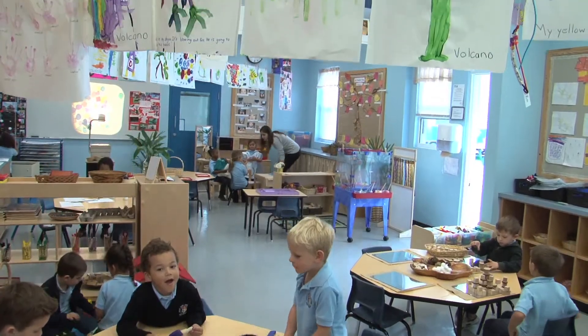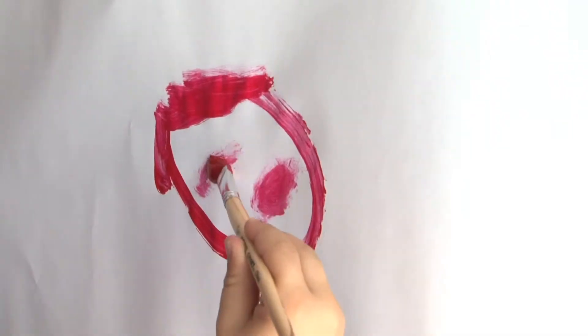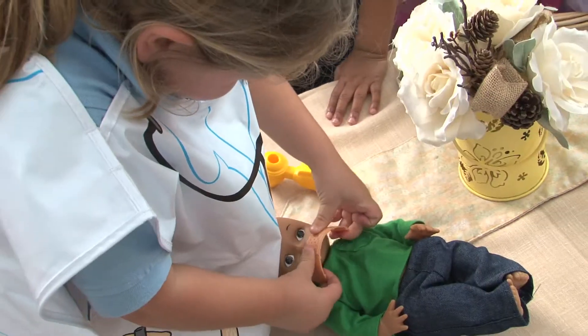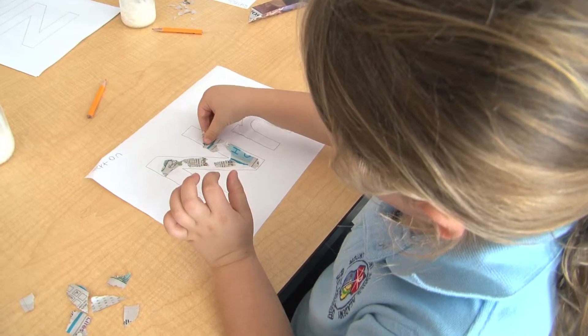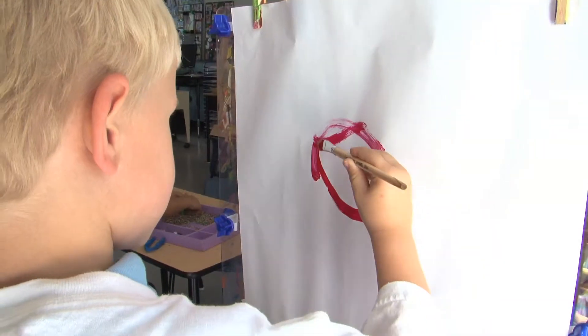Mount St. Agnes Early Learning Program is for children who will be four years of age before December 31st. The Early Learning Program uses the Reggio Emilia approach, an educational philosophy that values children as strong and capable and rich with wonder and knowledge. The Reggio Emilia approach emphasizes hands-on learning and encourages children to use all of their senses to learn. It teaches through exploration and discovery.